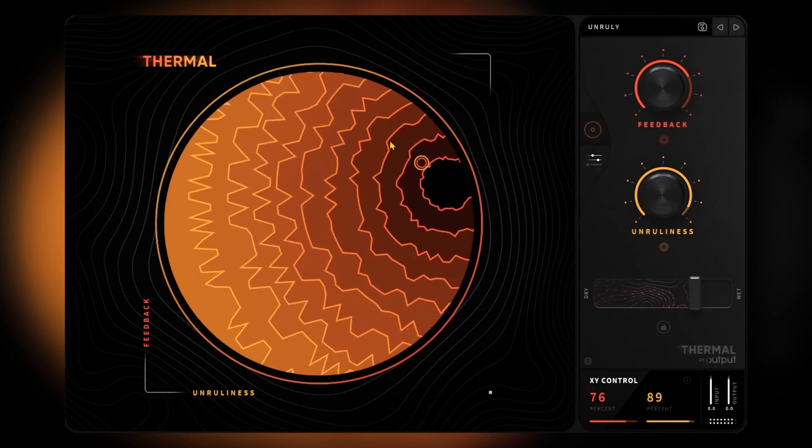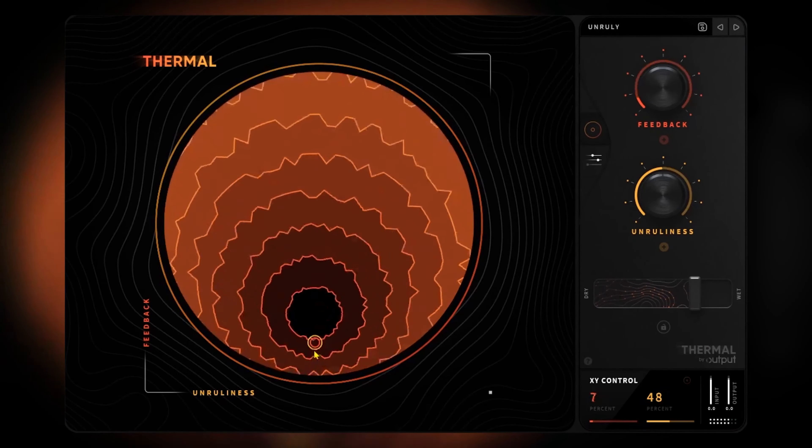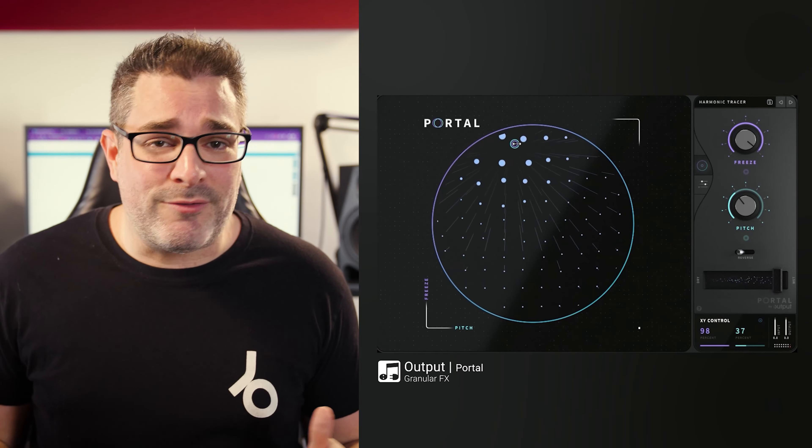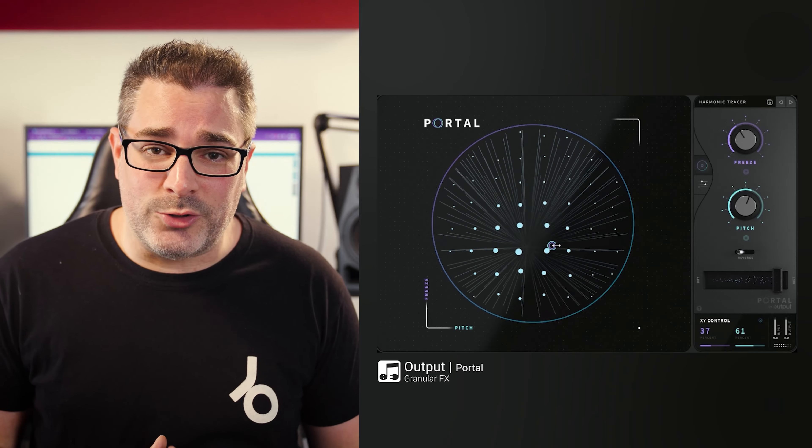Moving on to effects, Output has Thermal and Portal — two incredible effects plugins at 50% off. One's for saturation, don't sleep on saturation — you know how I feel about that subject. And granular effects never go out of style, so definitely check those out.